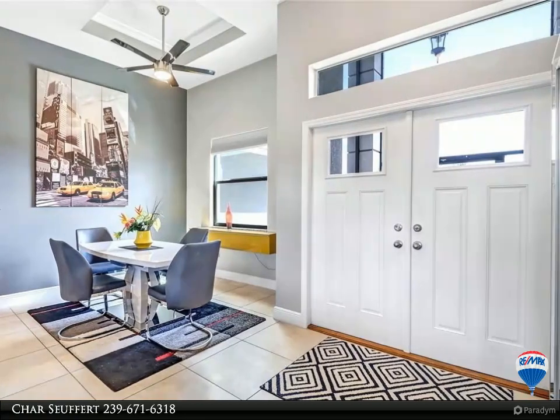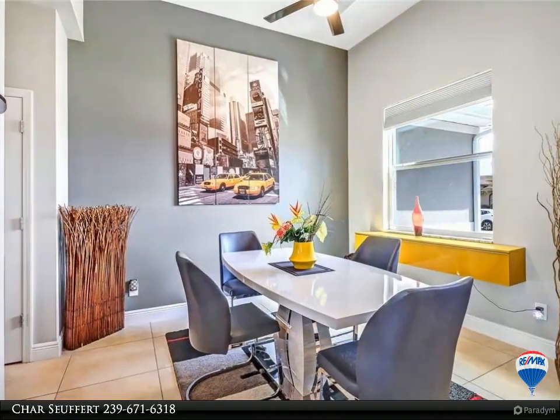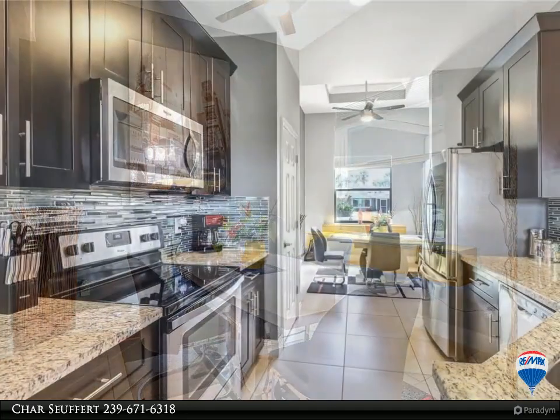As you enter through the screened entryway and through the double doors, you'll enjoy the water view through the triple sliders and feel the grandeur of the volume ceilings, most of which are tray ceilings with crown molding. The kitchen has granite countertops.